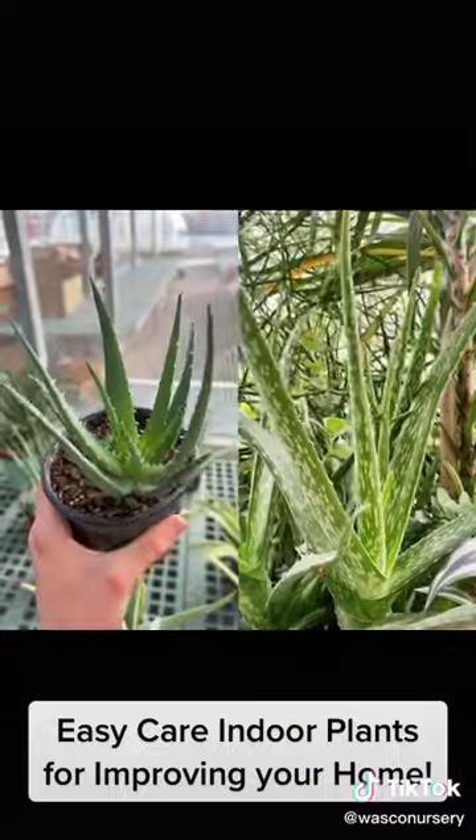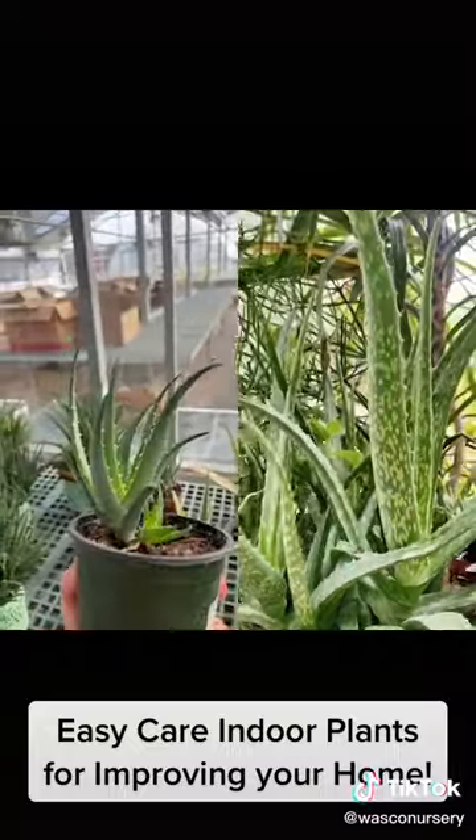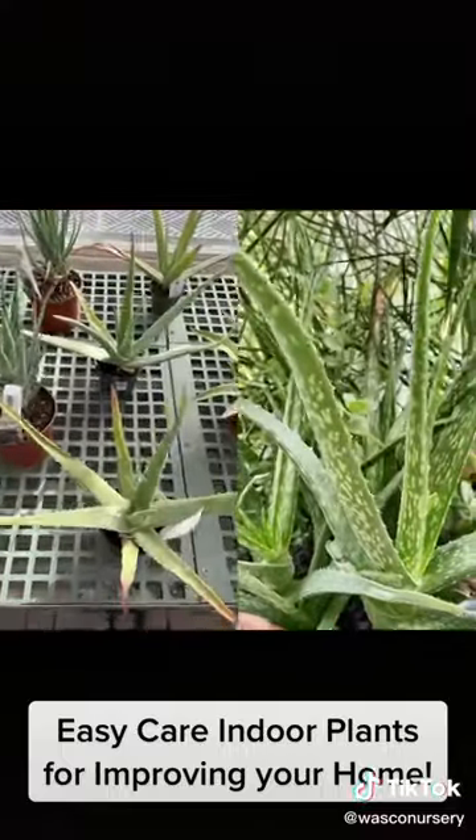Aloe vera filters formaldehyde and benzene out of your home air, and the gel-like substance in its leaves are great for several medicinal purposes.